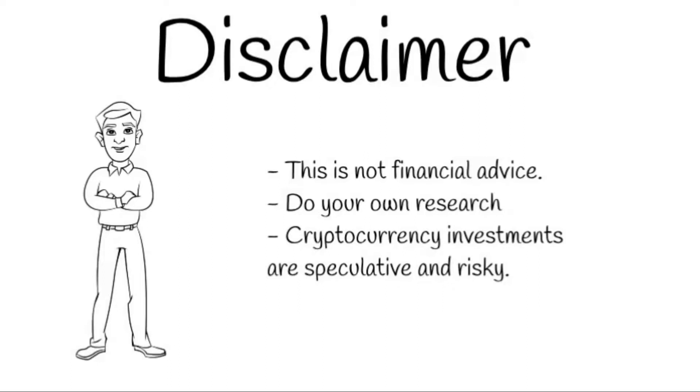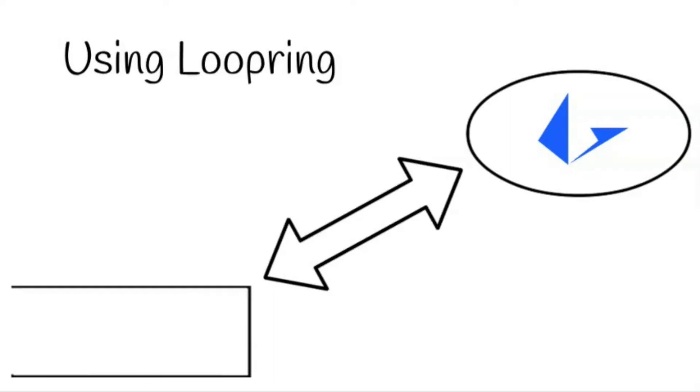All investments are inherently risky and you should do your own research before making any investment decisions. All the links to the materials I used to prepare this video will be in the comments below. Before we launch into a review of the products that Loopring offers, you need to understand a bit about using Loopring to understand how everything works.